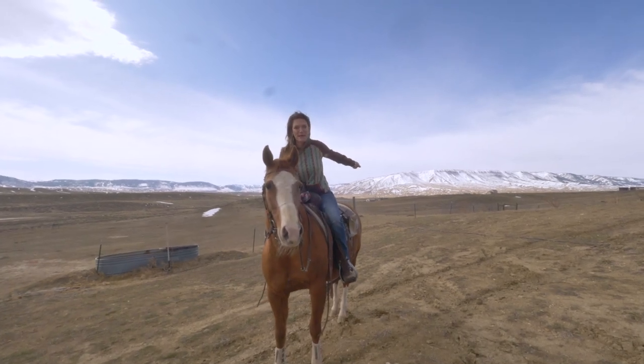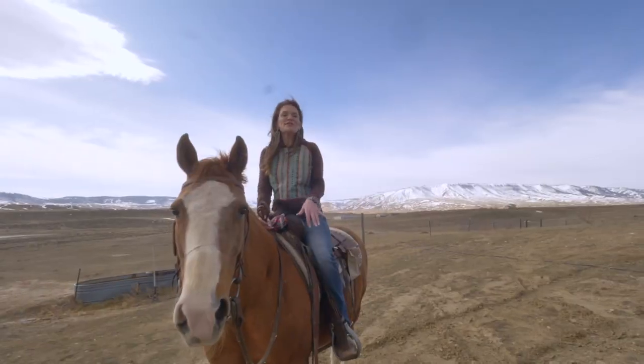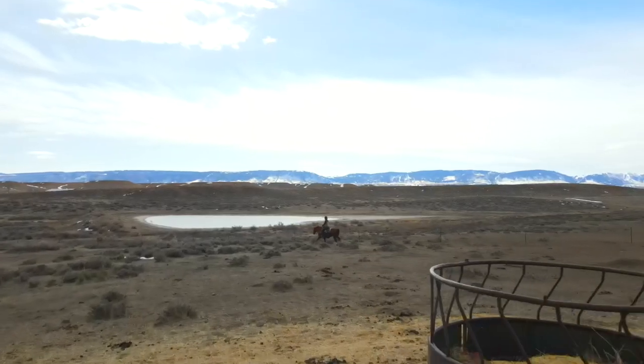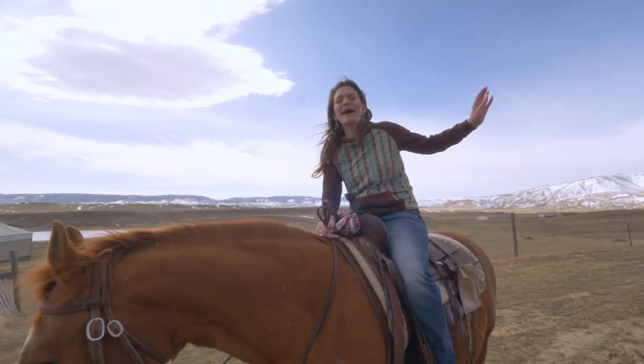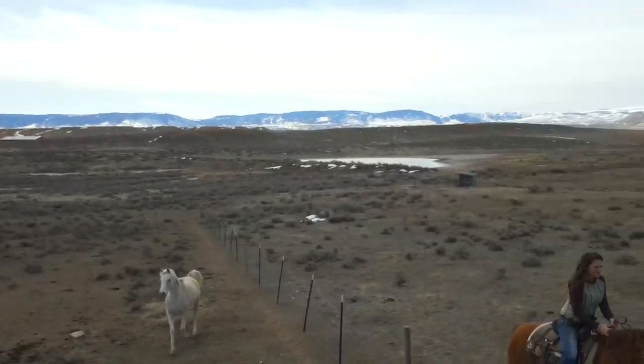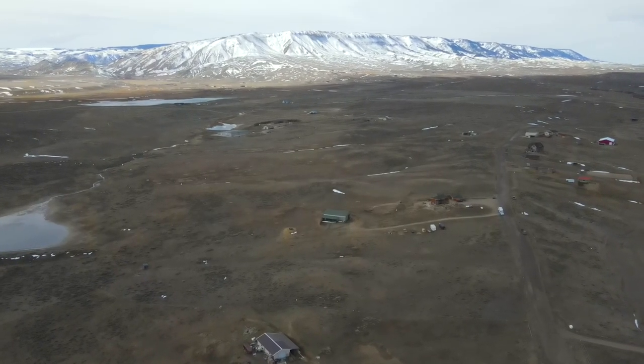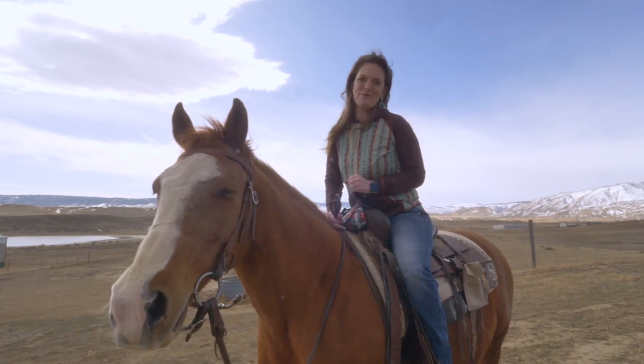Does this view get any better in Casper, Wyoming? We are on 20 acres, and you are going to hear me say in this video over and over about how absolutely stunning this view is. The view is stunning all the way around this property. Not only is it stunning, but it's also all Wyoming.